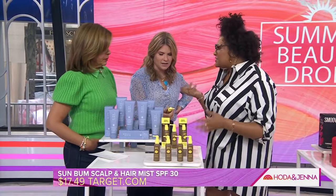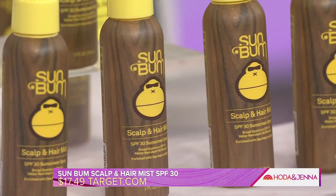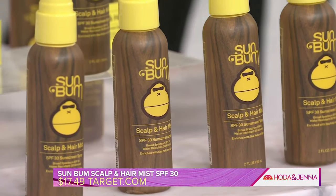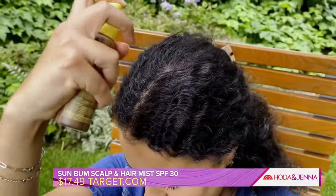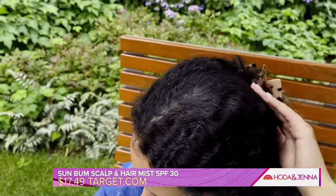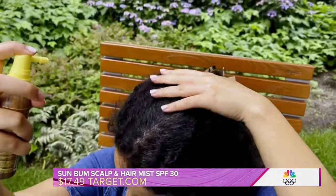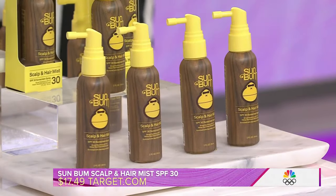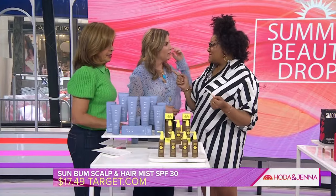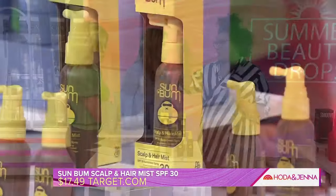Your scalp is skin too. You need to put SPF on your scalp as well and your hair so it doesn't get fried. I love this — it's not a new product, but it's a product I go to every summer from Sunbum. You put it on your scalp and your hair and it protects from UV and UVB rays. It's smart too for our kids that have a big part — they could really get sunburned. You can use this on kids two years old or older.